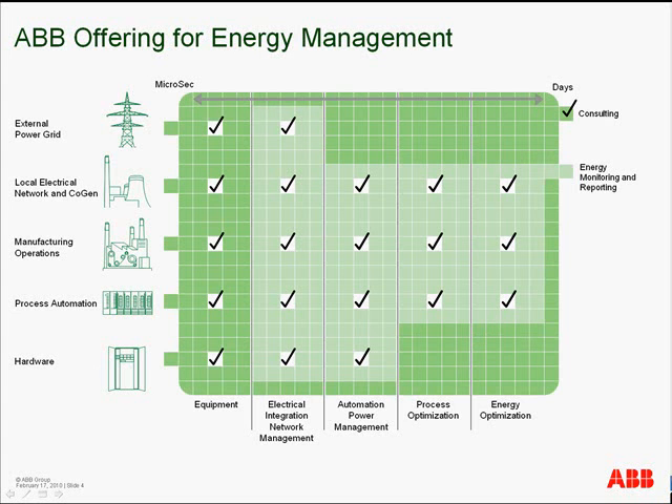ABB can also provide consulting resources that can perform energy audits, recommend best practices, and implement strategies.